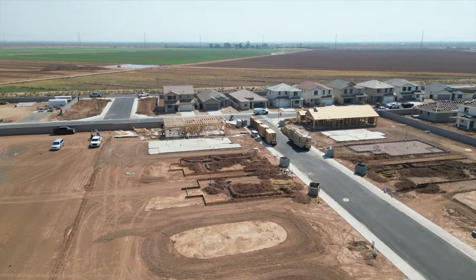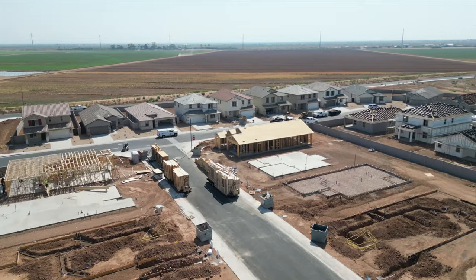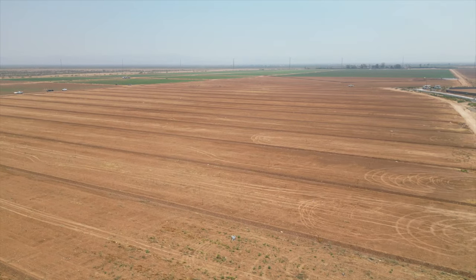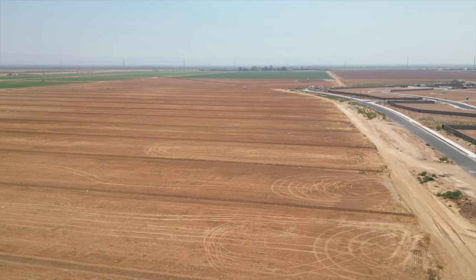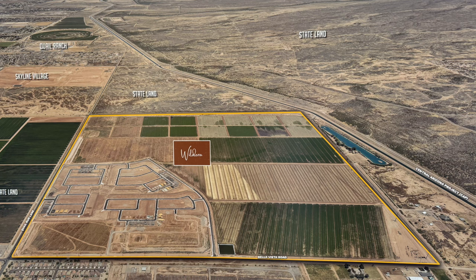Waldera is actually being built in phases, and phase one recently opened with 461 home sites. Phase two is in the works — they're starting to turn the dirt over, and that's going to bring an additional 545 home sites. At full build out, Waldera is going to have 2,037 homes.